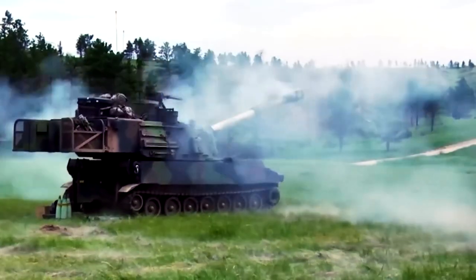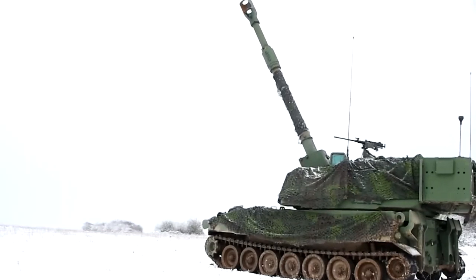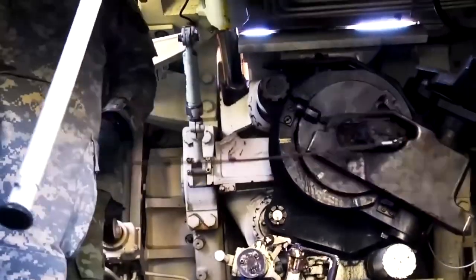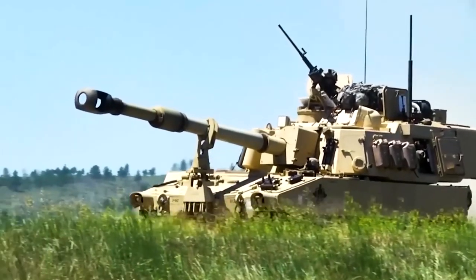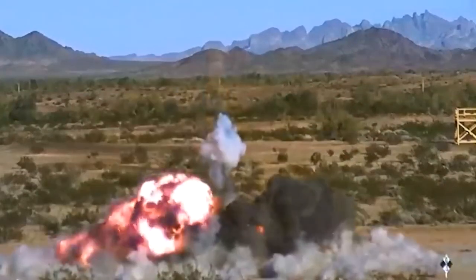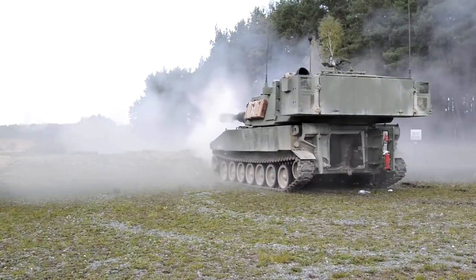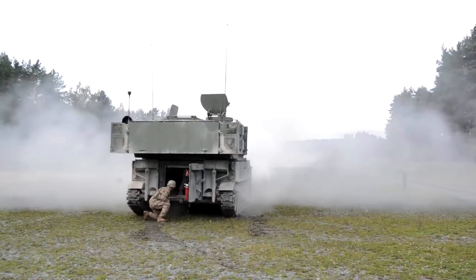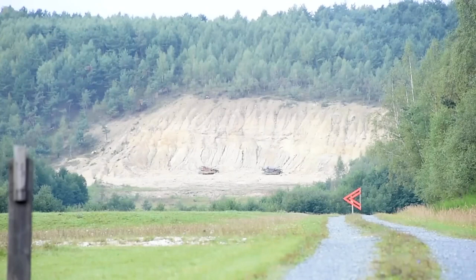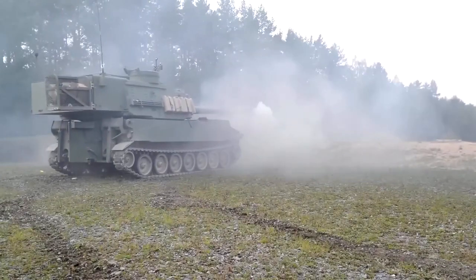One of the most notable features of the M109 is its aluminum armor hull, which provides protection against small arms fire and shell splinters. The vehicle is also equipped with a powerful 155mm M126 howitzer and an M127 mount, complete with a fume extractor and large muzzle brake. The recoil system is hydropneumatic and the breech block is of the Welland step thread type. The M109 comes equipped with hydraulic controls for gun elevation and depression, as well as turret traverse.